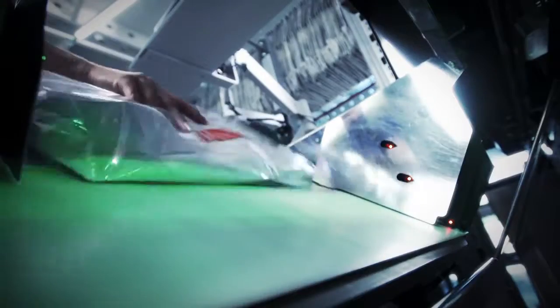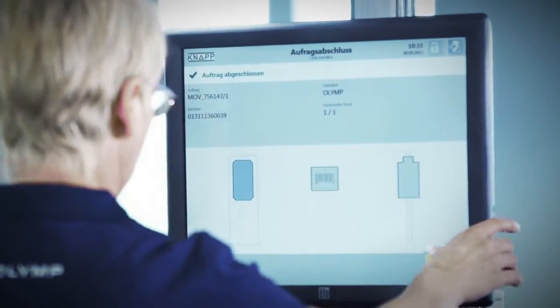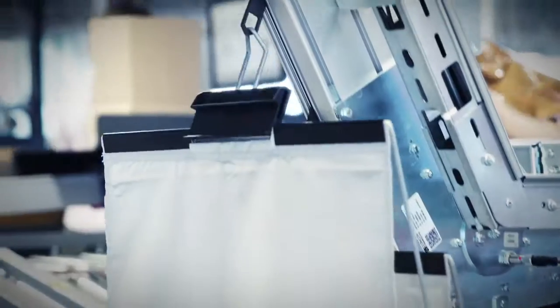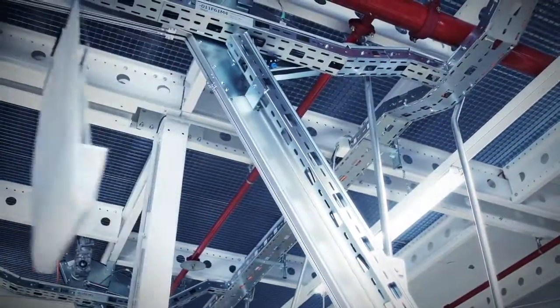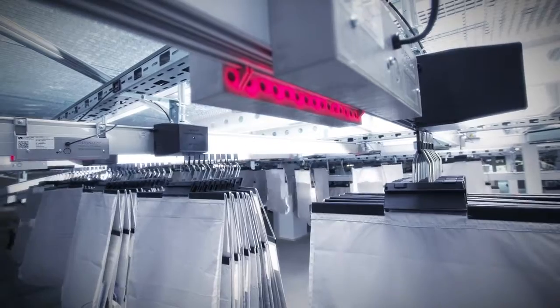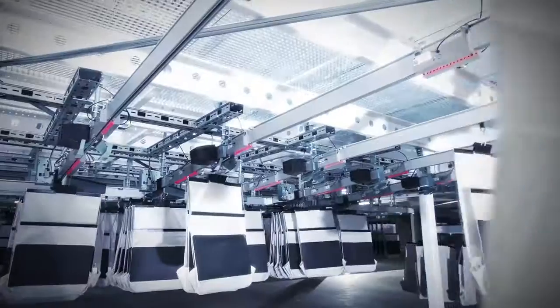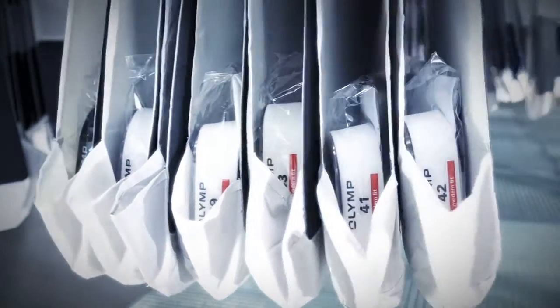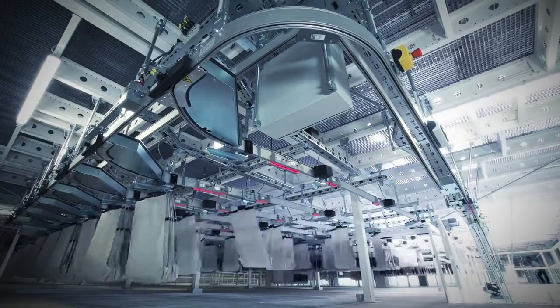The products are removed from the carton, scanned and placed in a bag in the overhead conveyor system. There is just one product per bag. Up to 10,000 items per hour pass through the sorting process – three times the volume prior to the OLZ. The bags are automatically sorted via a three-stage matrix sorter in accordance with each order.